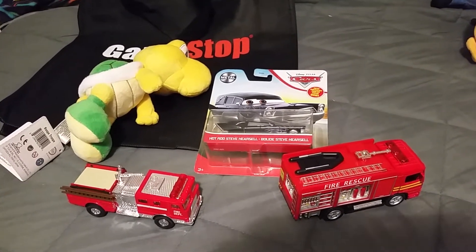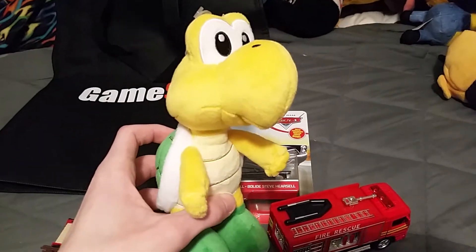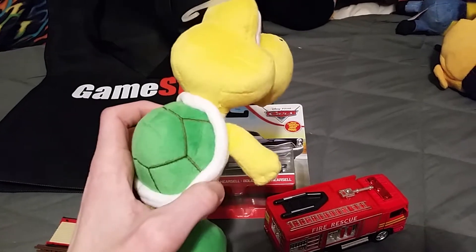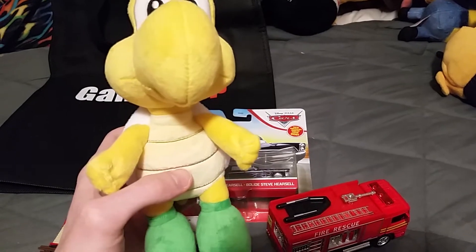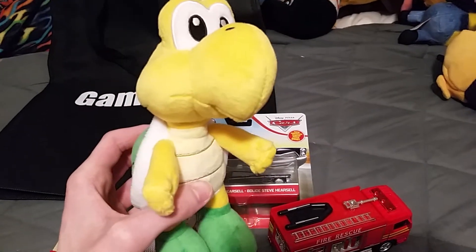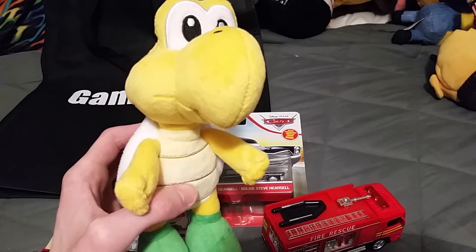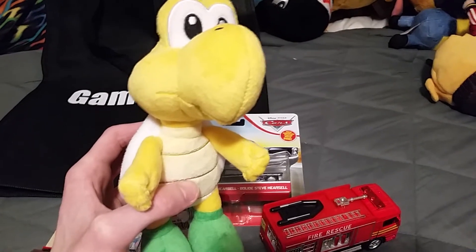I went to GameStop and bought myself a new plushie — Koopa Troopa from Super Mario Bros. — for $13. The other day I was at a Target store and found a Piranha Plant plushie for $19.99, which I round up to $20.